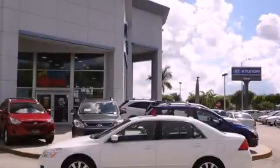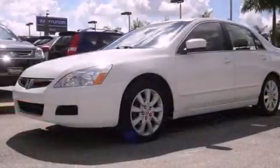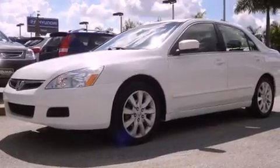This is a 2007 Honda Accord. It has a six-cylinder engine and an automatic transmission.